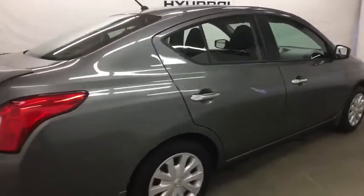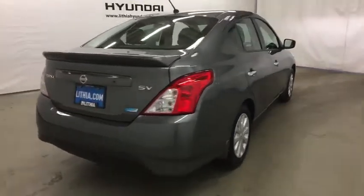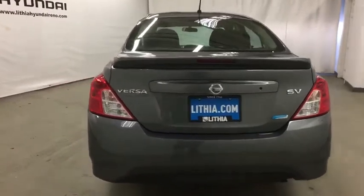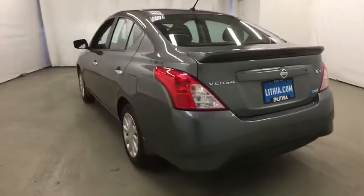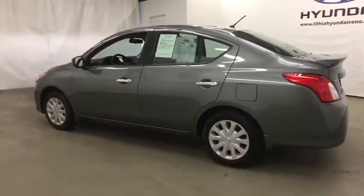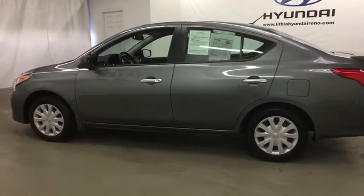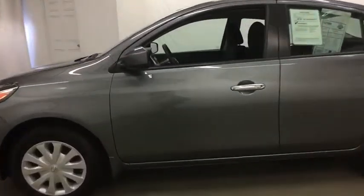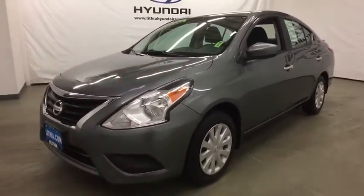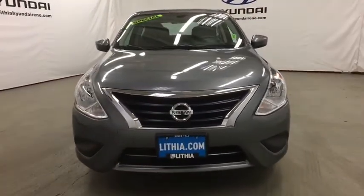This vehicle has less than 30,000 miles. Here are some of this vehicle's great options. This beauty is sure to make you the talk of the neighborhood, so call or drop in for a test drive today.